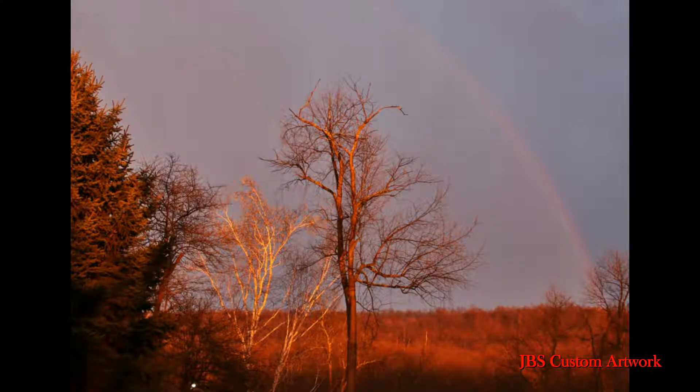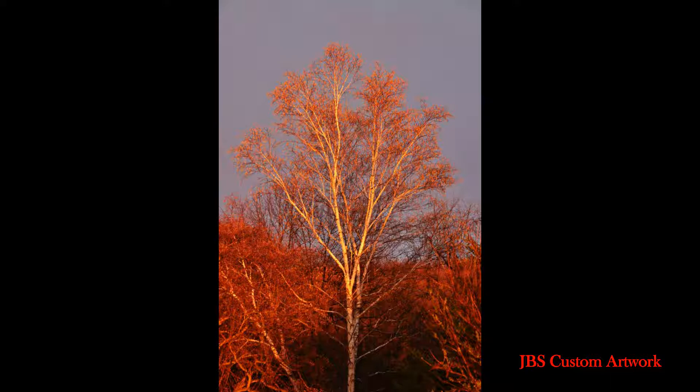And there was a rainbow in the distance. And the red light that the sun was giving off turned the birch tree into a nice color of red. So knowing that I have another birch tree on the property, I ran over and then I got this shot.